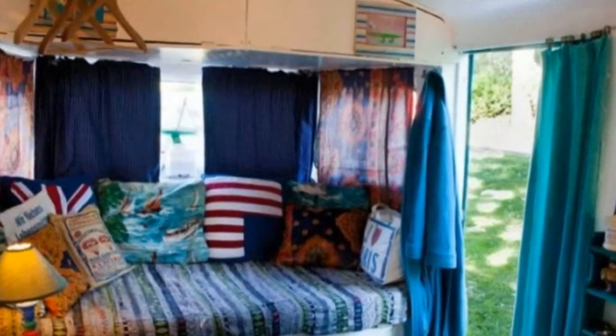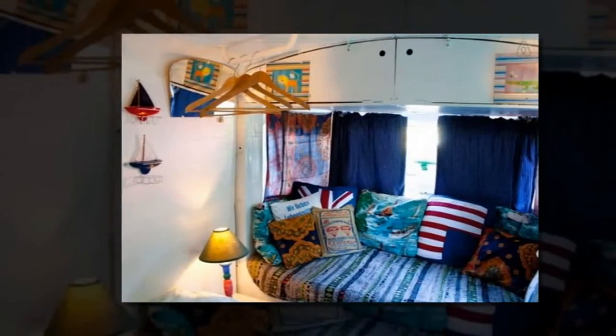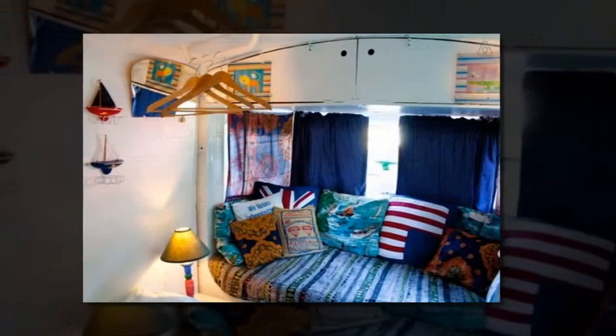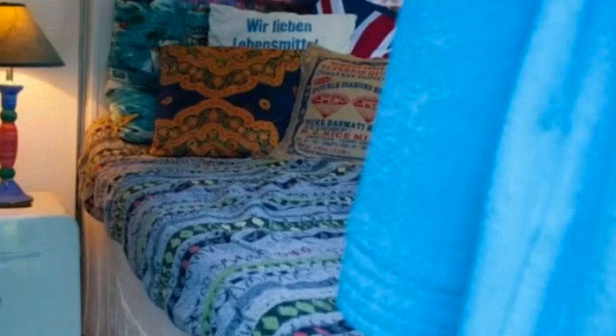It's heated and has Wi-Fi too. The van is available as a nightly rental if you've ever wanted to stay in Vestby, Acreshoes, Norway. It has over 43 raving reviews from previous guests.